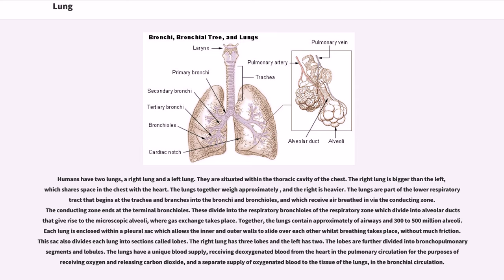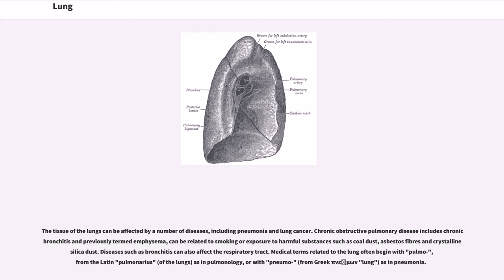Together, the lungs contain approximately airways and 300 to 500 million alveoli. Each lung is enclosed within a pleural sac which allows the inner and outer walls to slide over each other whilst breathing takes place, without much friction. This sac also divides each lung into sections called lobes. The right lung has three lobes and the left has two. The lobes are further divided into bronchopulmonary segments and lobules. The lungs have a unique blood supply, receiving deoxygenated blood from the heart in the pulmonary circulation, and a separate supply of oxygenated blood to the tissue of the lungs in the bronchial circulation.